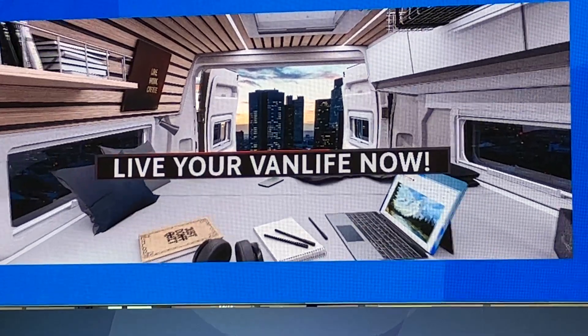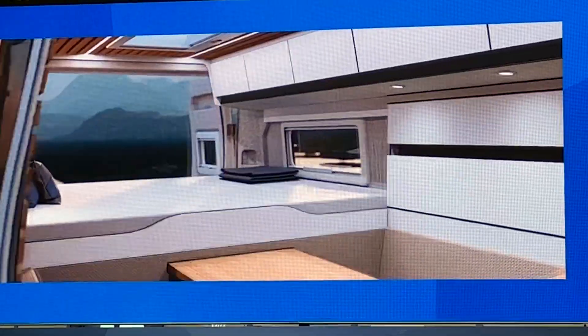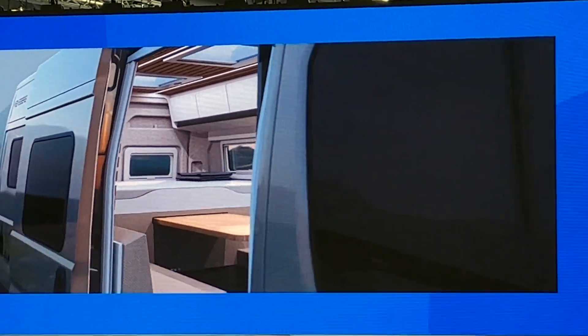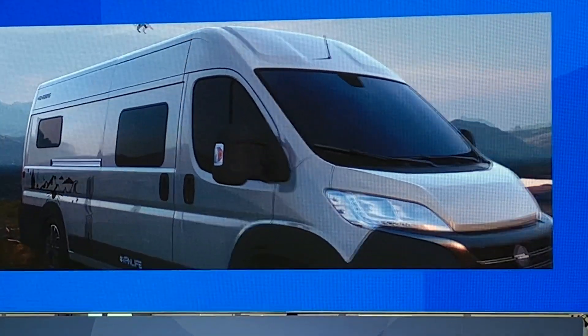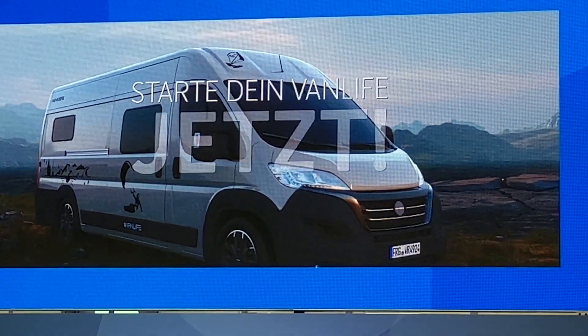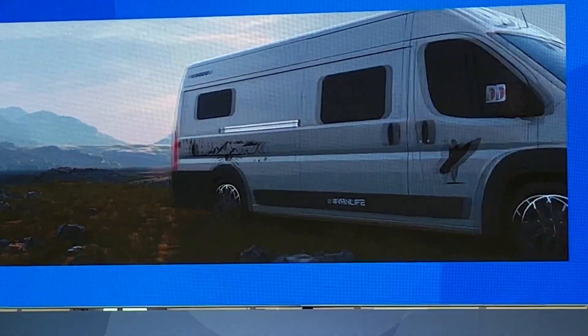Bereit für neue Abenteuer. Die individuellste Lösung, seit es Campervans gibt. Innen und außen. Alles fertig? Dann kann's losgehen. Hol dir jetzt deinen Caralife und starte in dein Vanlife.